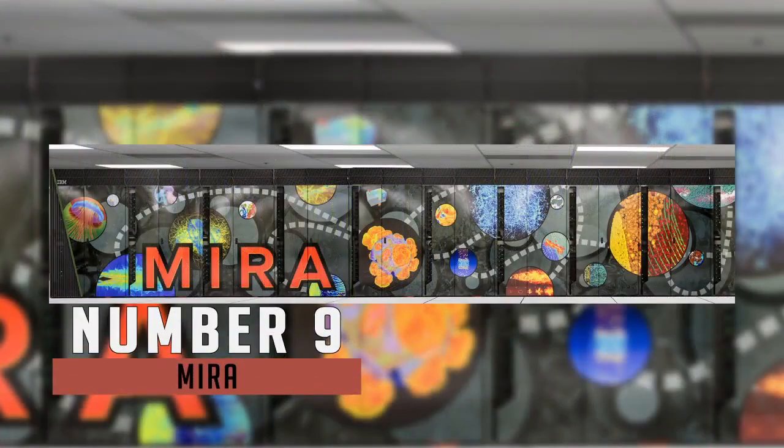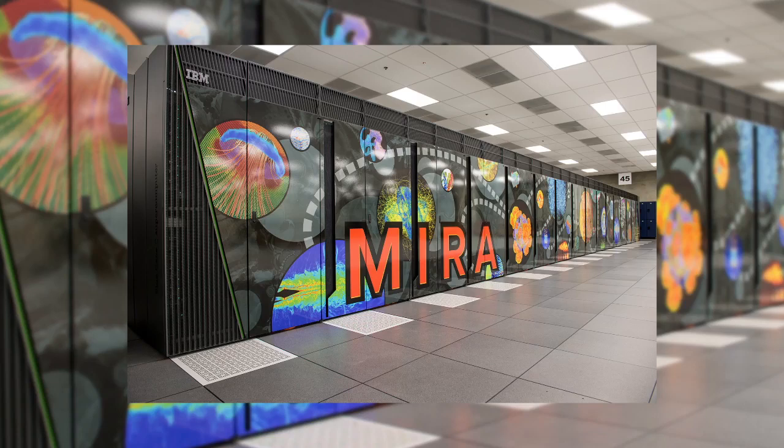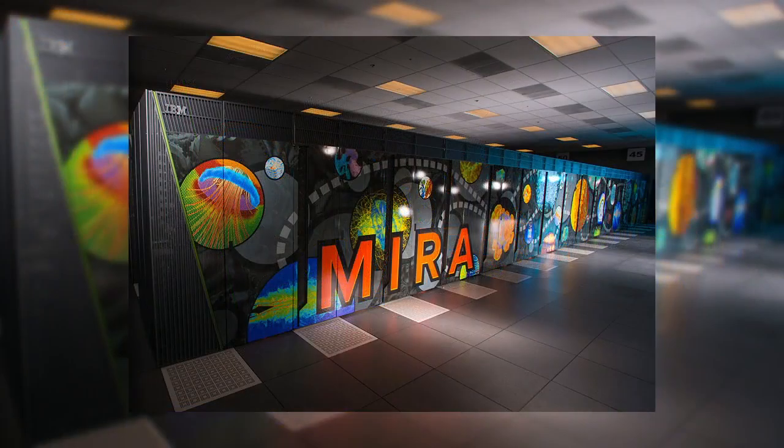Next up is Mura. Mura is used for scientific research including studies in the field of material science, climatology, and computational chemistry. Located in Argonne National Laboratory, it has been on the list since 2012. It has an 8.59 petaflops IBM system capable of up to 10 quadrillion calculations per second.